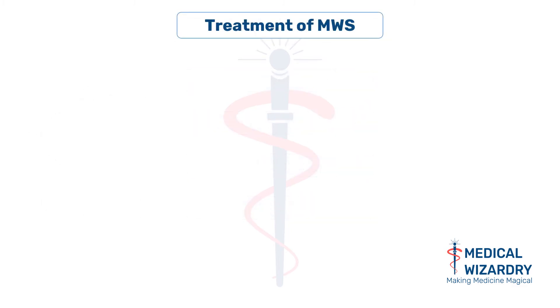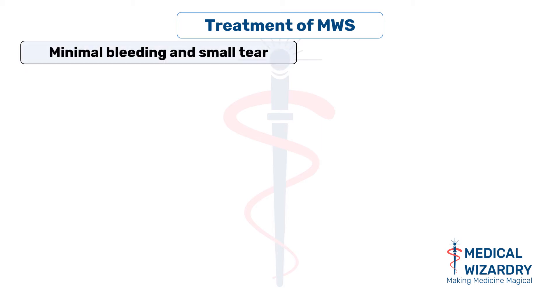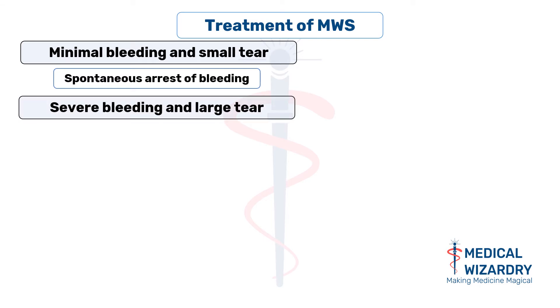How to manage this condition? If the bleeding is not severe and the esophageal tear is not very large, treatment is not necessary, as the bleeding stops on its own. But if the patient has severe blood loss, it is mandatory to replace the fluid lost by starting intravenous fluids or blood transfusion.